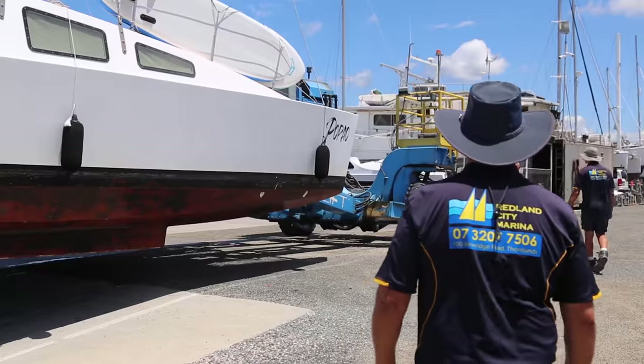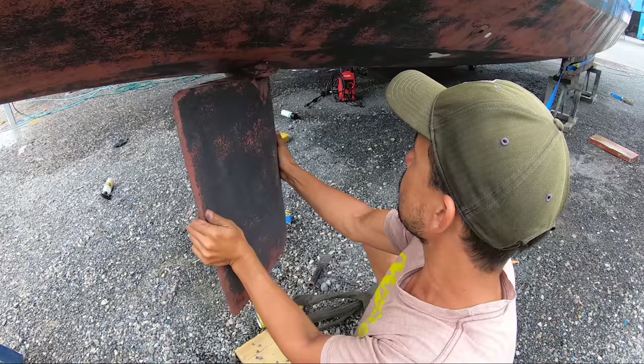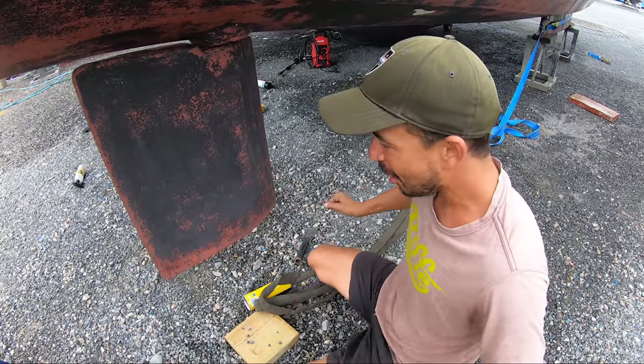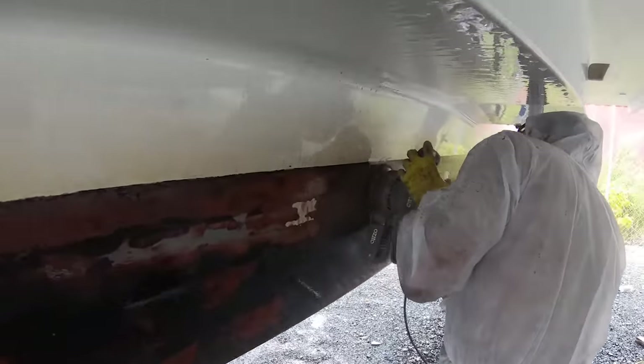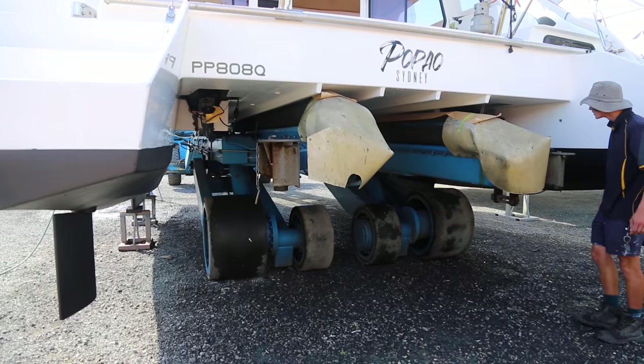This episode on Sailing Papau, we haul out for some emergency repairs. That's why they call it an easy catamaran. We cram in as many jobs as we can fit into one week. Splash day, and she is looking pretty good.